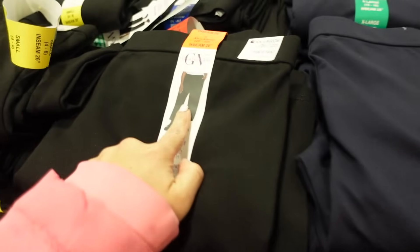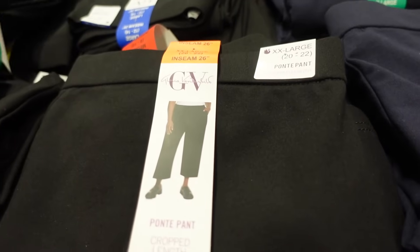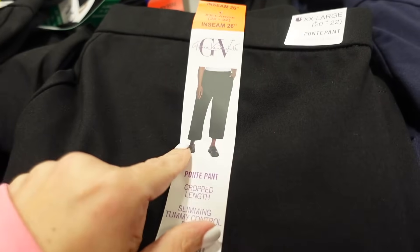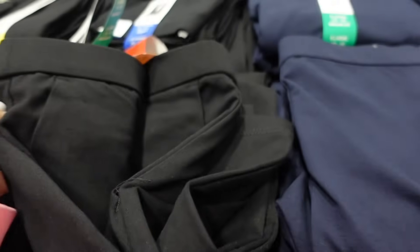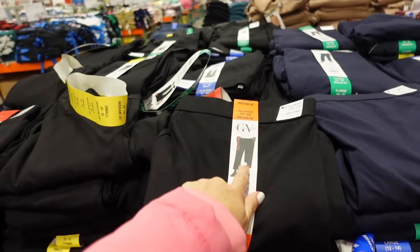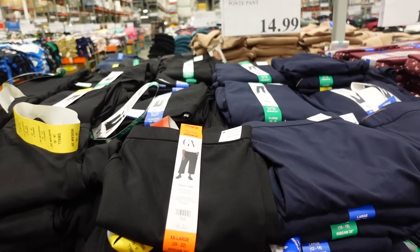New cropped ponte pant from Gloria Vanderbilt. These have that thinner waistband, they're pull-on elastic, super stretchy. That's what the material looks like up close, and that's what they look like on from the front. They have that side pocket, straight through the leg, nice and relaxed, with no pockets in the back. Comes in navy and black, 26-inch inseam, and they're going to be $14.99.